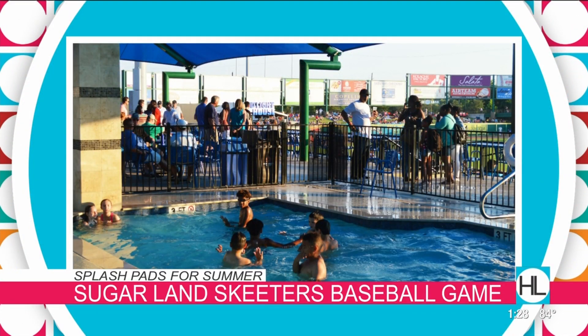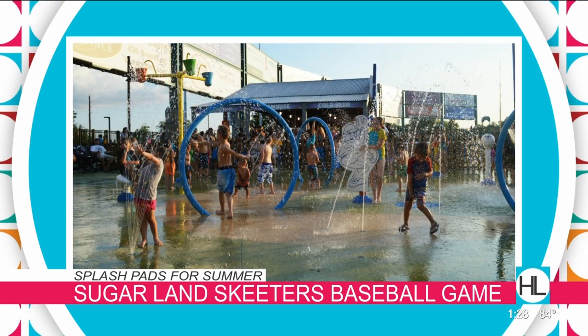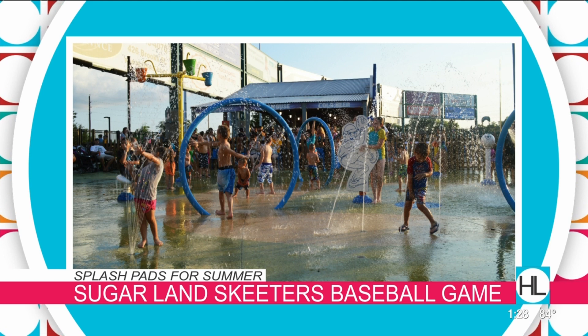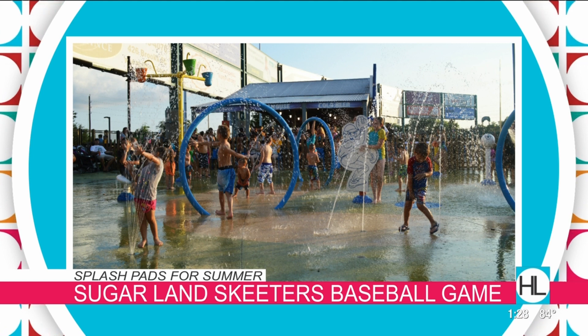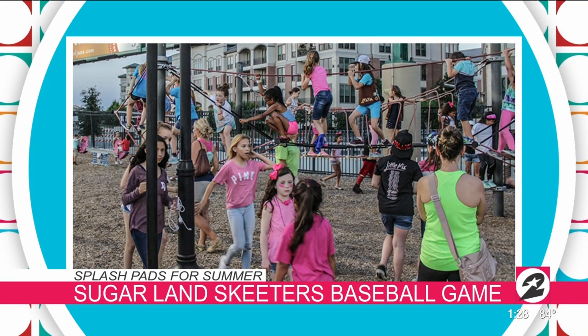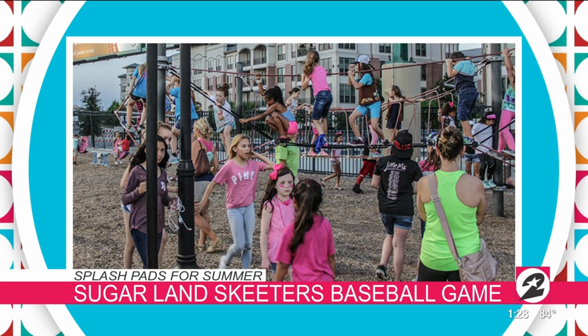You can just throw in the swimsuit and swim diapers or whatever you need in the bag, go see the park, bring some food, and make a whole day at the zoo. Also head out to Constellation Field, a really great spot where the Sugar Land Skeeters play. They have a playground and a splash pad in the ball field. With your ticket to see them play, you can head just outside of center field, keep the kids occupied, and still watch the game.